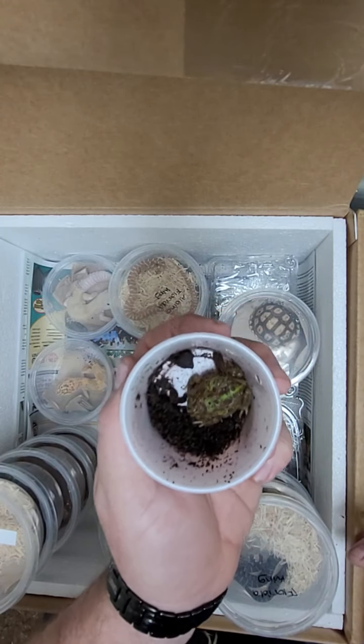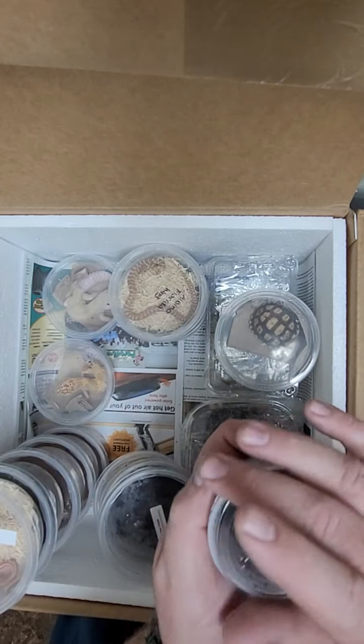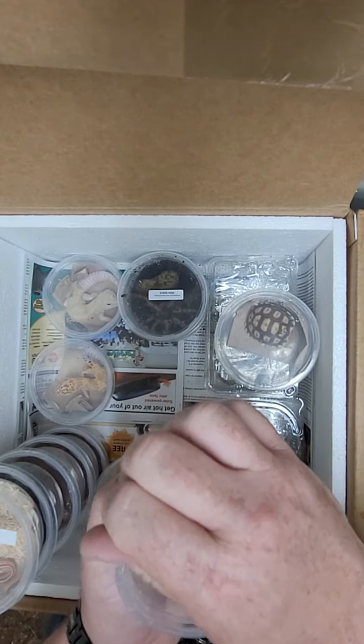We got a little baby Pac-Man. This one is an ornate Pac-Man, so it means it'll have some red in it — kind of different. We haven't had an ornate in a while; usually you just get the greens or the albinos.